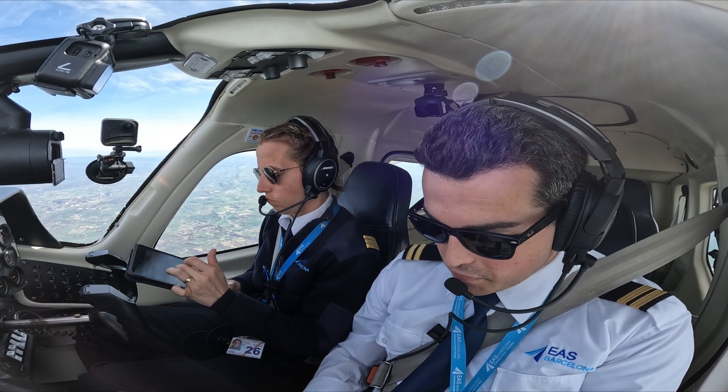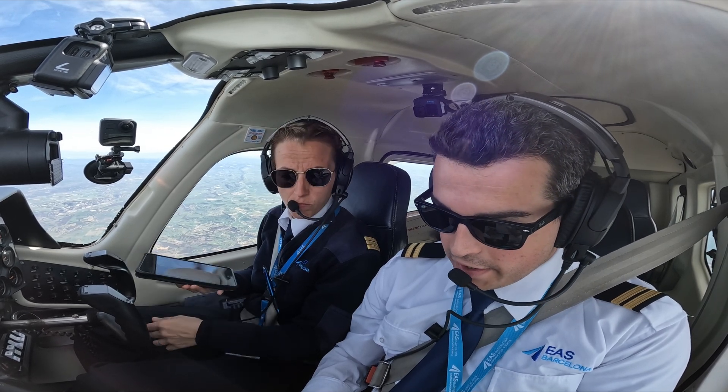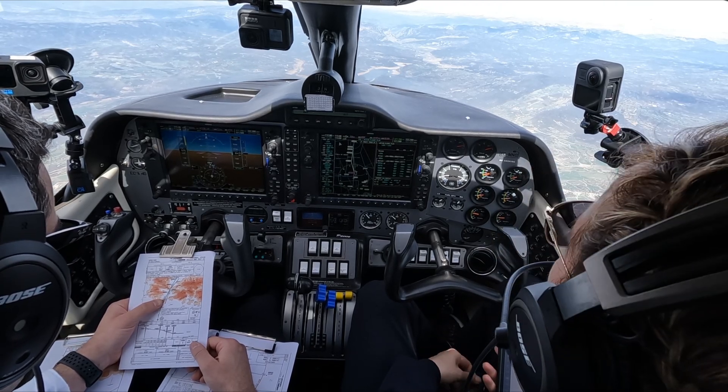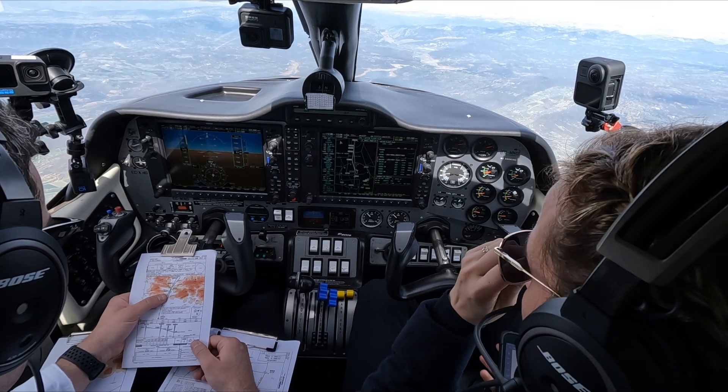And as two-dimensional 2D, which means an instrument approach operation using lateral navigation guidance only. Instrument approach operations are classified based on the design lowest operating minima, below which an approach operation should only be continued with the required visual reference, as seen in the following chart.